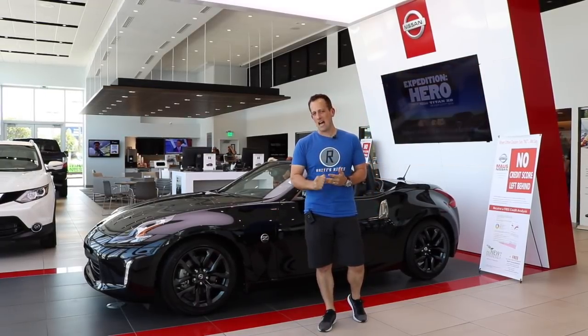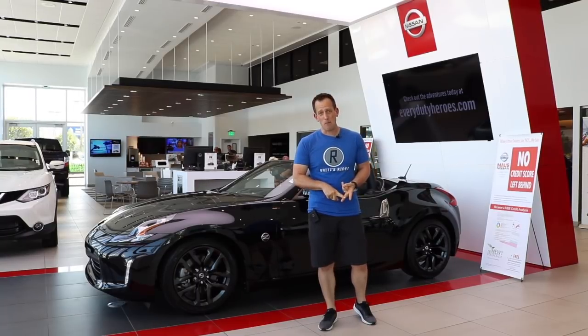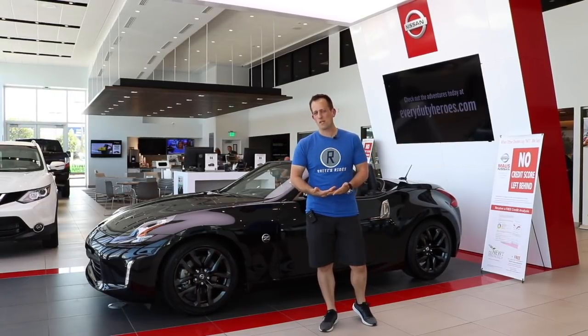Today, there really aren't many options. You have the Mazda Miata, you have the Fiat Abarth, but you might be saying to yourself, well, those are really small. I want something with a little bit more horsepower.